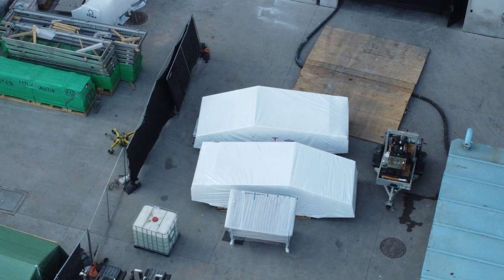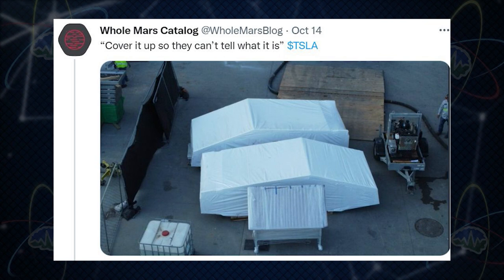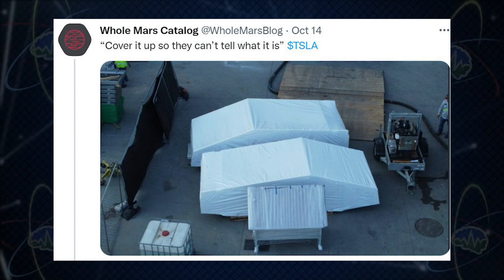Do you think they intentionally wrapped them and left them outside for Joe to see? Well, Holmaro's catalog tweeted to cover them up so you can't tell what they are, and Elon said 'curses, foiled again.' So yeah, if they wanted to keep them quiet, they could have kept them quiet.